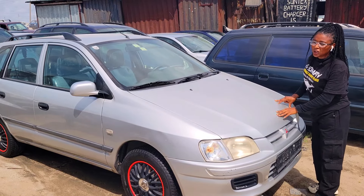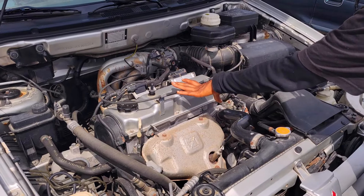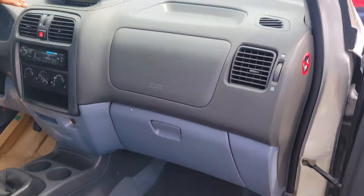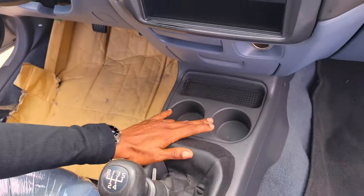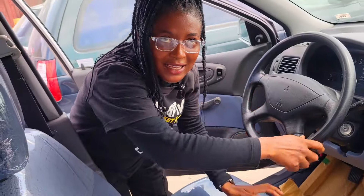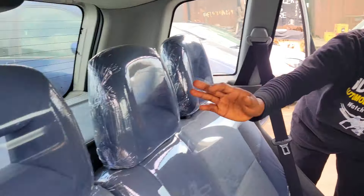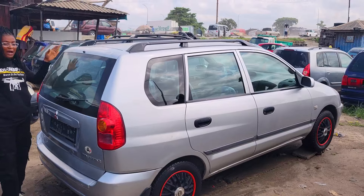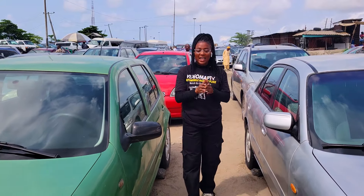The foreign used Mitsubishi Space Star 2000 model, four-plug engine capacity, economical engine. This is the beautiful and clean fabric interior — so beautiful. The dashboard, AC, sound system, manual transmission, two cup holders, and a sealed roof. The back seat view is made of three clean headrests, fabric seat. 2000 model and the price of this car is 3 million naira — negotiable.